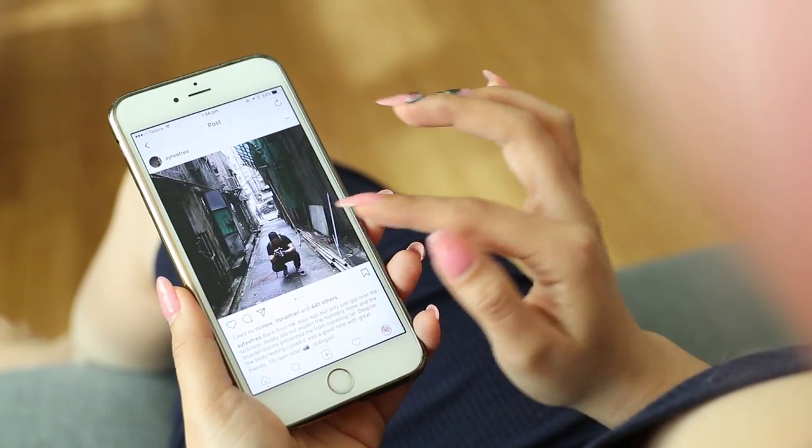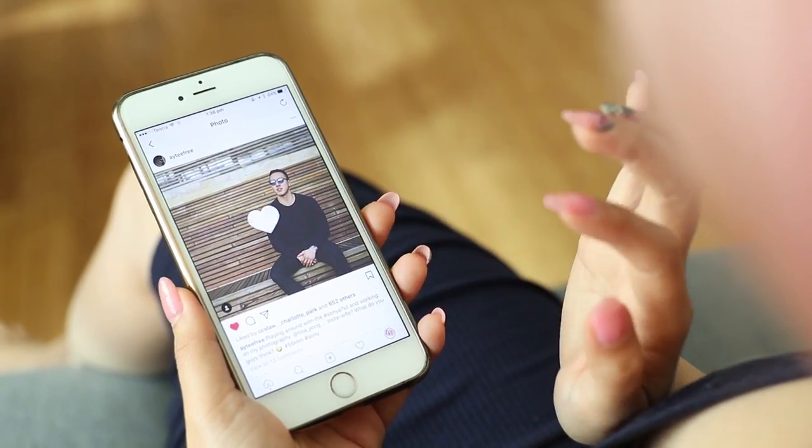Plus, I ain't wasting my $50 Chanel lipstick like that. I just go through his Instagram and like every photo until he calls me back.